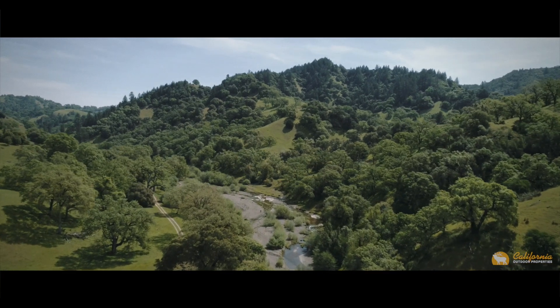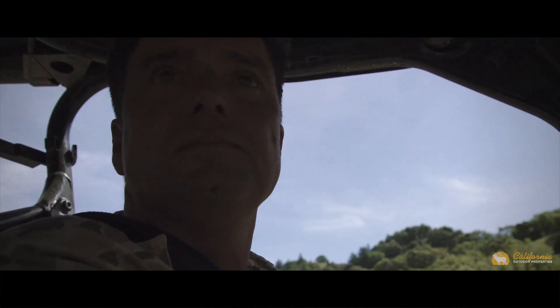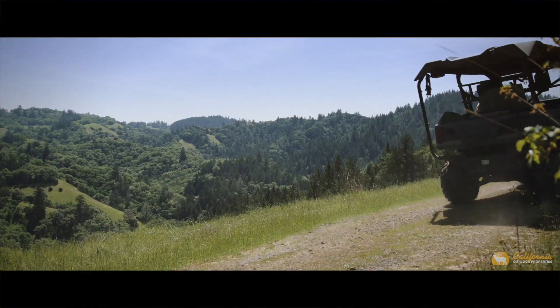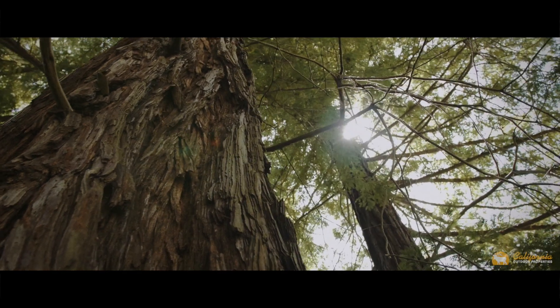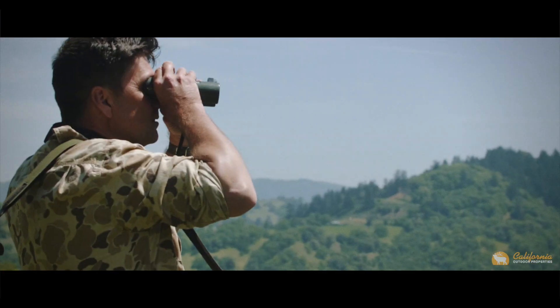Though currently and historically used as a livestock and hunting ranch, there are a number of other potential uses. The ranch sits within the Yorkville Highlands Appellation, and there are a number of potential vineyard development sites within the ranch. In addition, the ranch also has a substantial redwood and Douglas fir stand. This could be managed for a long-term sustainable harvest or used as a carbon credit repository.